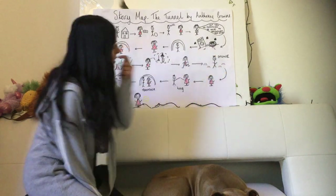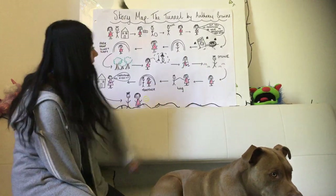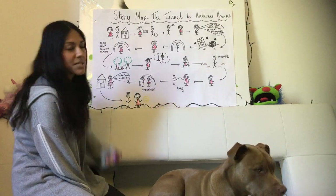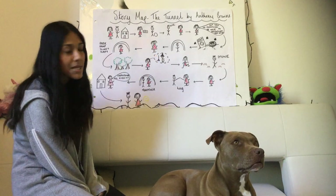They end up going to a waste ground which just has lots of rubbish and flies, and then they notice a tunnel. The boy says I'm going to go through the tunnel — I want to see what's on the other side. And the girl says no, no, I'm too scared.